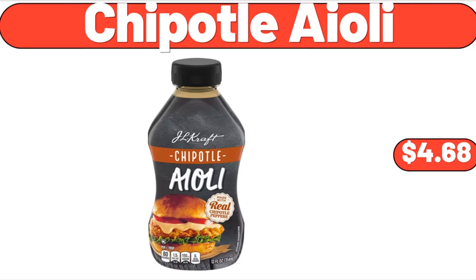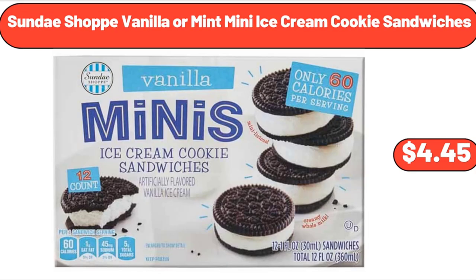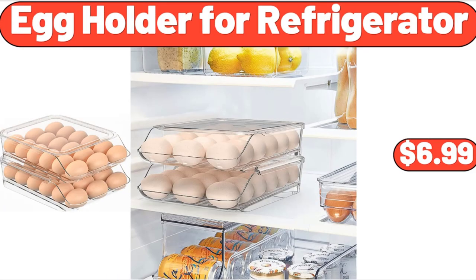Chipotle Aioli, $4.68. Multicolor Floral Core Outdoor Doormat, $11.99. Sundae Shop Vanilla or Mint Mini Ice Cream Cookie Sandwiches, $4.45. Salt and Pepper Shakers Set, $12.99. Bamboo Corner Shower Bench, $32.99. Egg Holder for Refrigerator, $6.99.